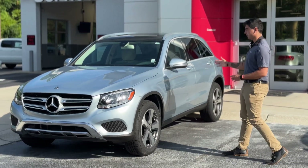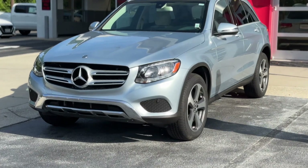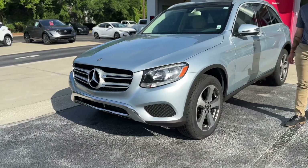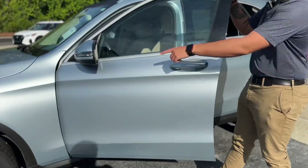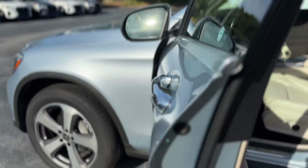It's Caleb here with Coastal Nissan in Pauly's Island. We've got the 2018 Mercedes-Benz GLC. As you can see, it's this nice light blue with alloy wheels and turn signals integrated into the mirrors, blind spot monitoring, and exterior chrome door handles.